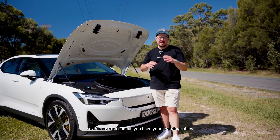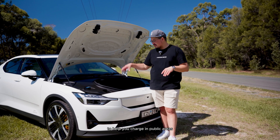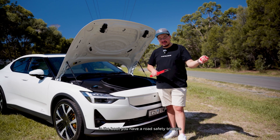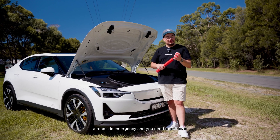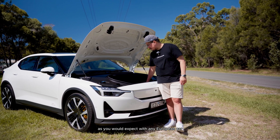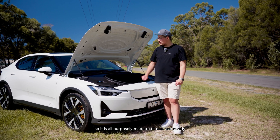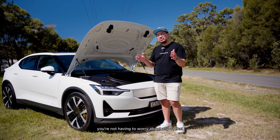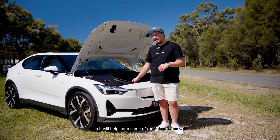For example, if you have charging cables — maybe a Type 2 to Type 2 cable you carry around to charge in public areas — you can put it here, or in the underfloor space in the boot. You also have a road safety triangle, so if you have a puncture or roadside emergency and need to pull over, you have that safety triangle as you'd expect with any European car. There's also the Polestar repair kit, all purposely made to fit nice and snugly so nothing rolls around.